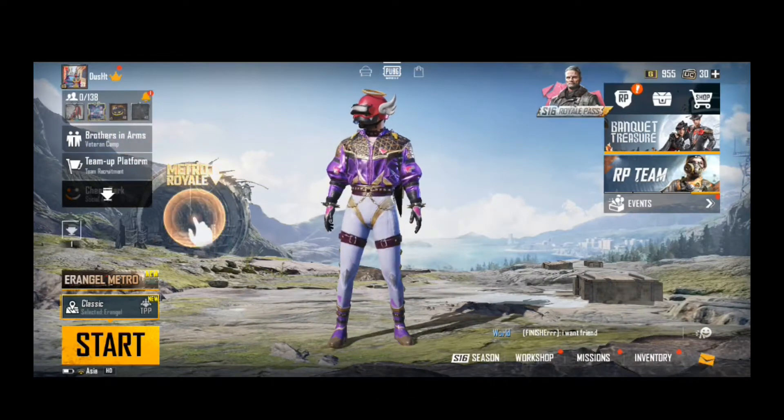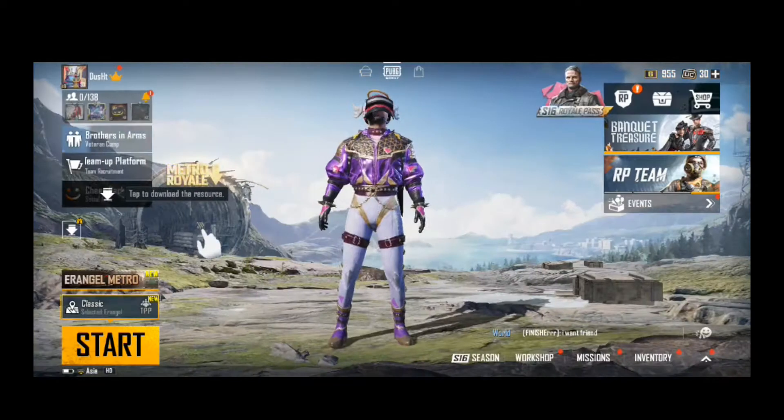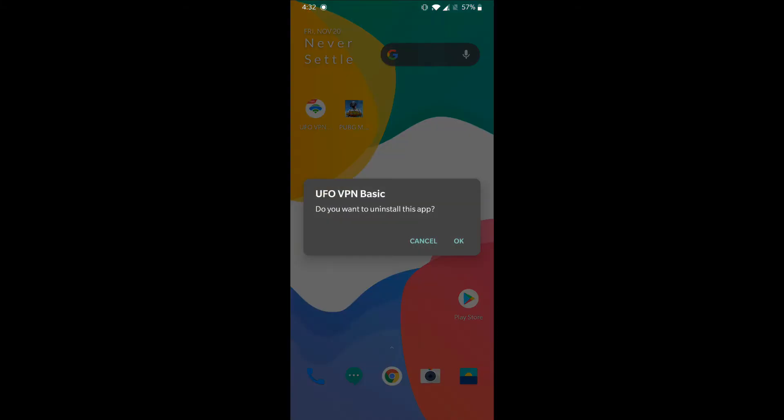Once you are logged in successfully, you would see that you are still getting a bad ping because we are connected to VPN. So let me quickly exit the game and uninstall VPN.